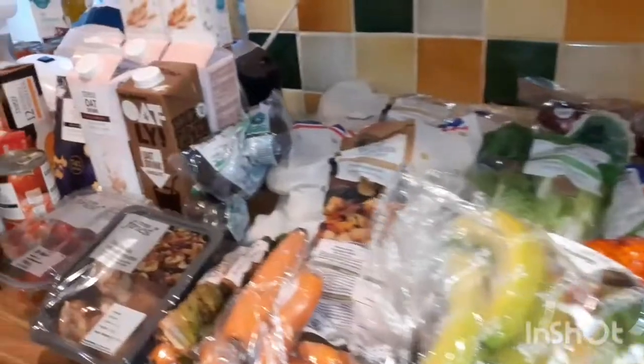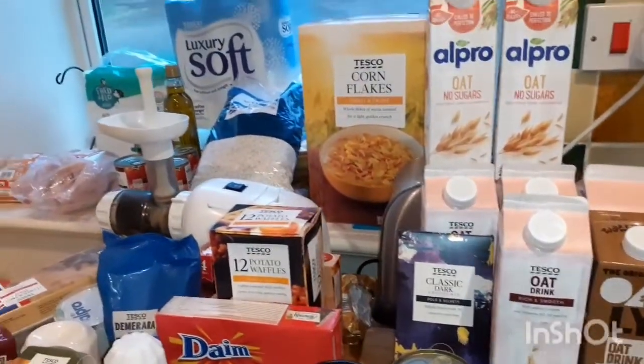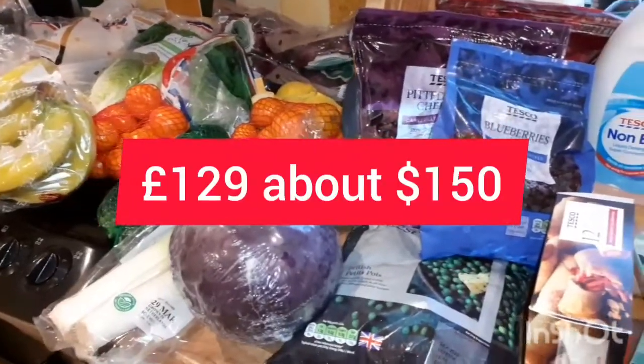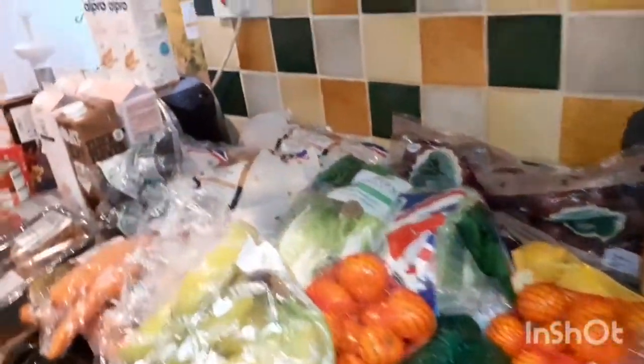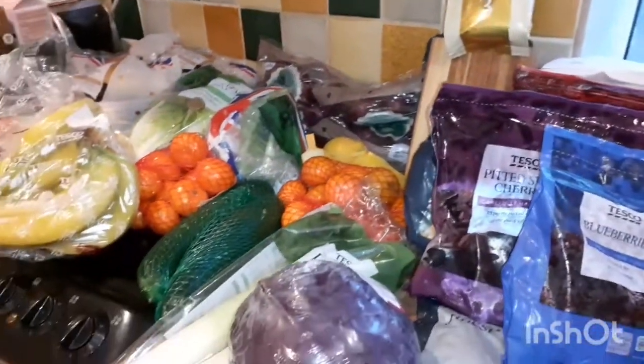Today we're doing a Tesco shop for a family of five and this week we've spent £129. I'm going to start with all the plant-based items and then we've also got a few meat items as well.